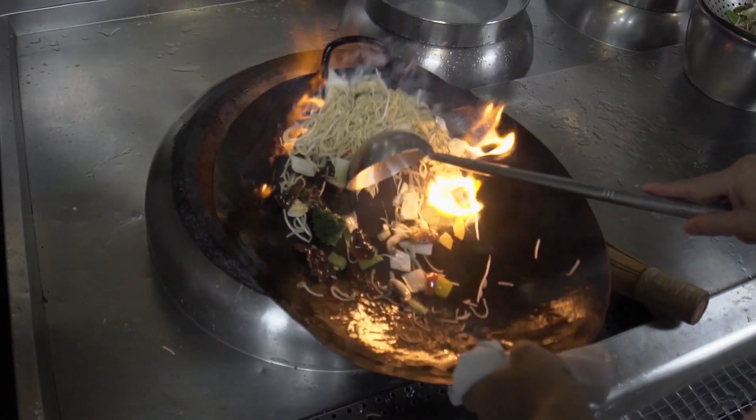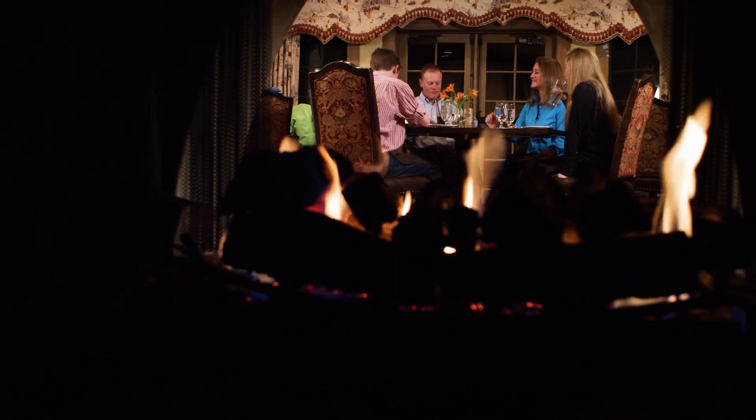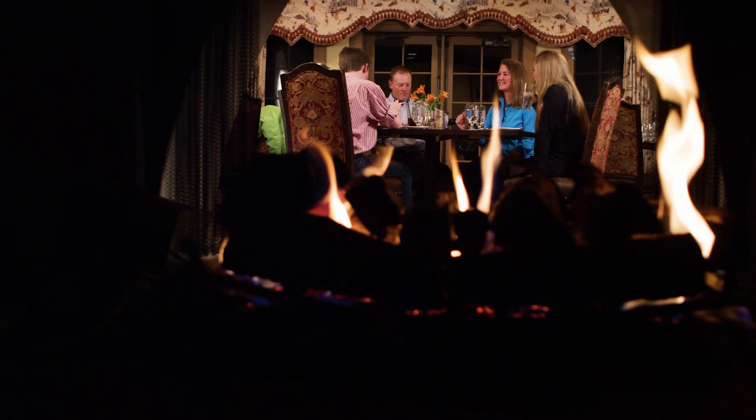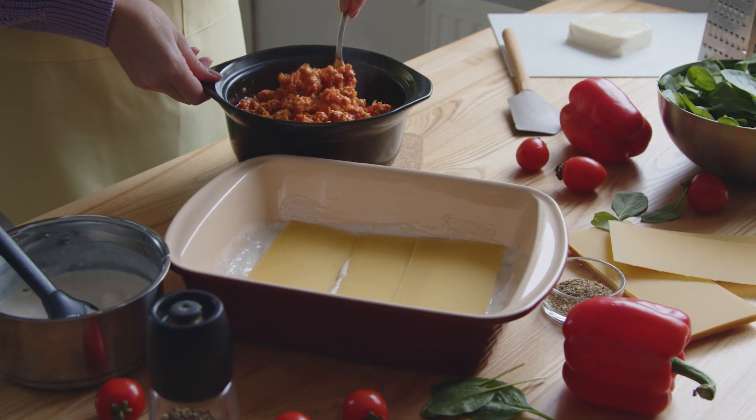While there is not a restaurant on property, you can pre-order dinners freshly prepared by our in-house chef, or walk a short distance to one of the many dining options available in the village. In addition, you can prepare your own meals in your full kitchens.